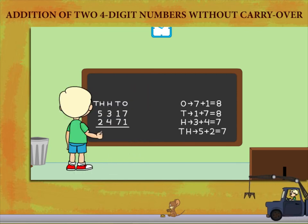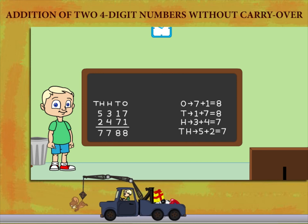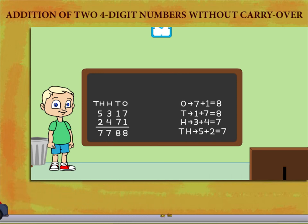Mikki writes the added figures in their place values as 7,788. That was really smart, Mikki. We'll be right back.